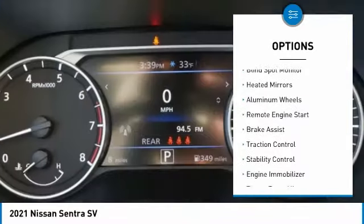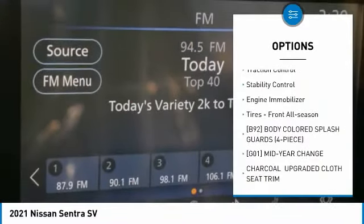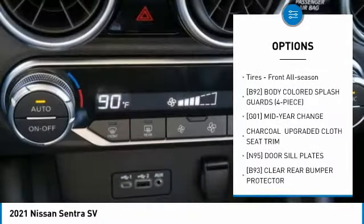Tire pressure monitor. Blind spot monitor. Heated mirrors. Aluminum wheels. Remote engine start. Brake assist.